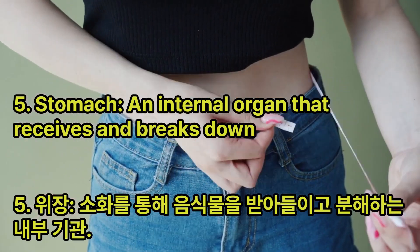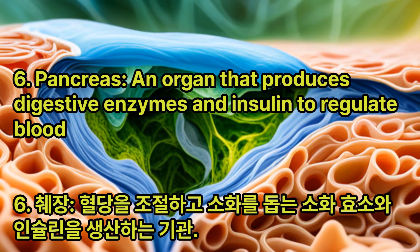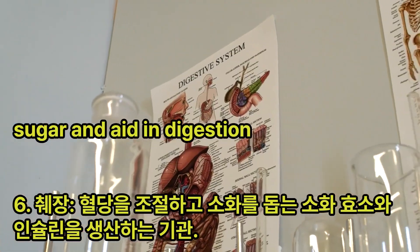Stomach: An internal organ that receives and breaks down food through digestion. Pancreas: An organ that produces digestive enzymes and insulin to regulate blood sugar and aid in digestion.